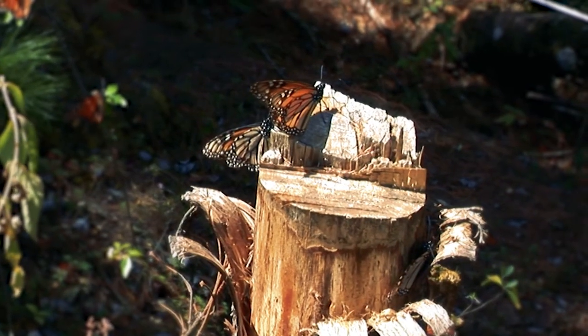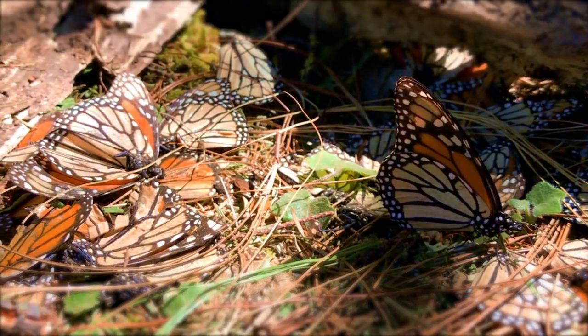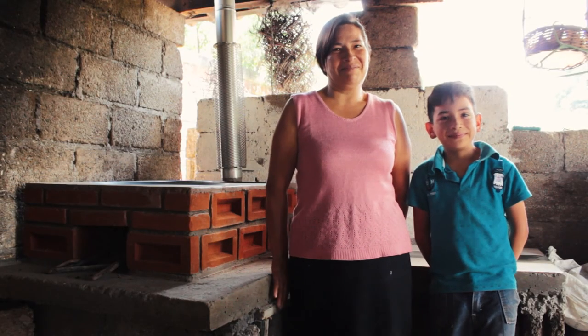Lower tree density allows wind to pass through the monarch's shelter, and they die of cold as they rest. Fuel-efficient stoves target this problem at its roots.